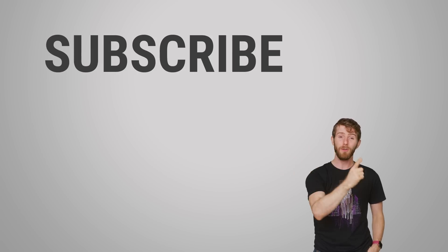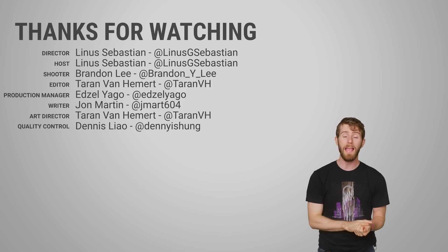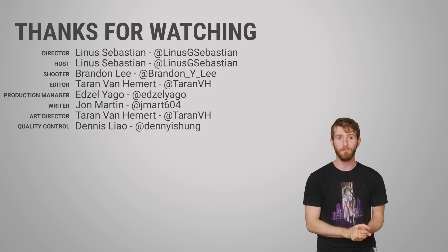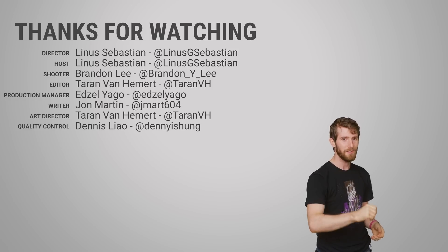Thanks for watching, guys. Like, dislike, check out our other videos, and leave a comment if you have a suggestion for a future video. And don't forget to subscribe, or you're gonna have a librarian show up at your house and get mad at you for that library book you never returned. I know you did it, Craig.